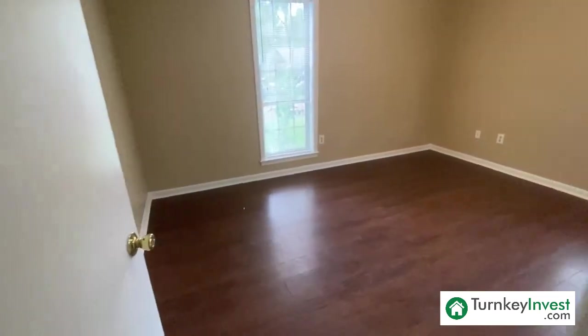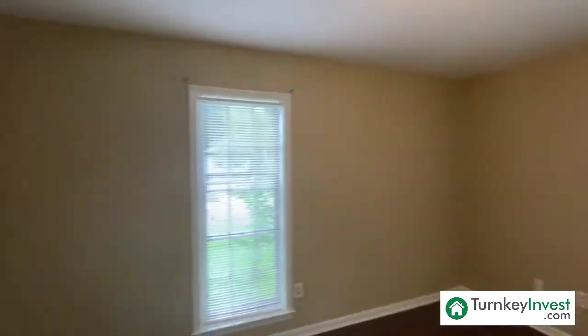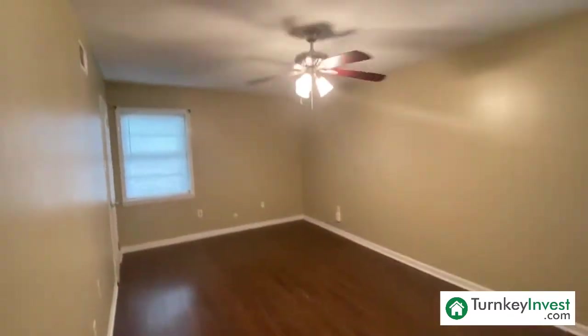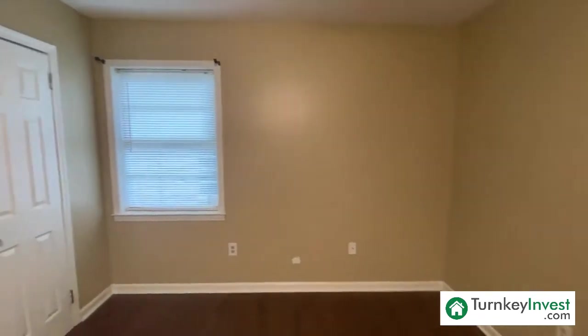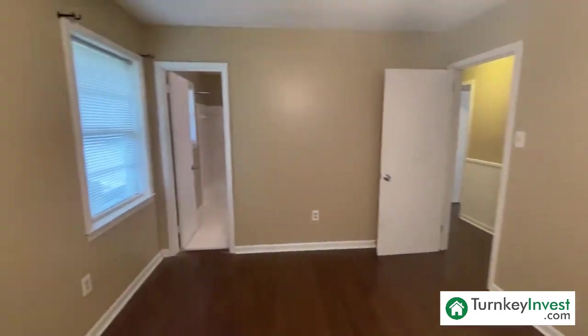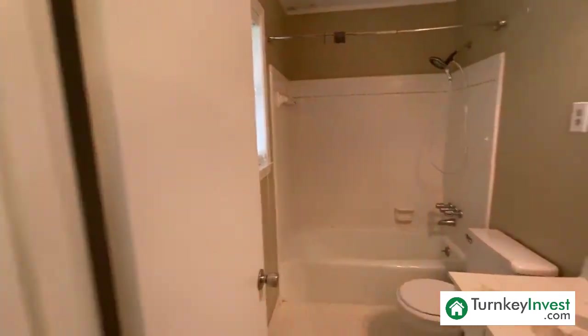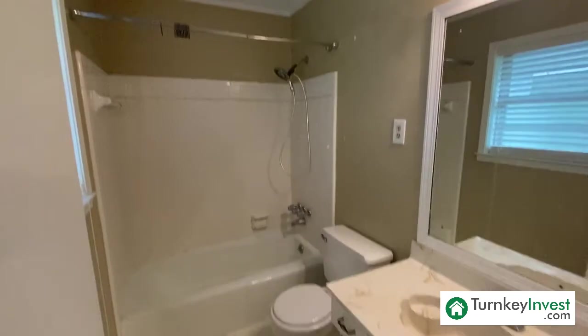Bedroom number two, and our master bedroom right across the hallway. Lots of space here in this master bedroom. This will all be freshly painted, with upgrades done in this bathroom as well. Lots of privacy — the layout is excellent.